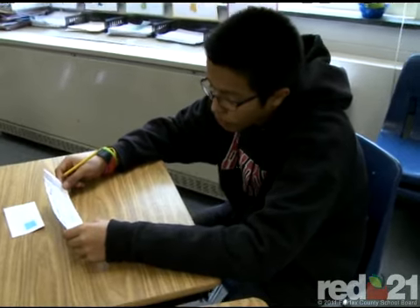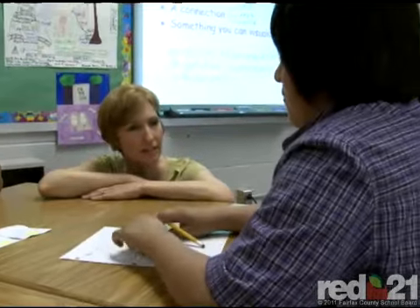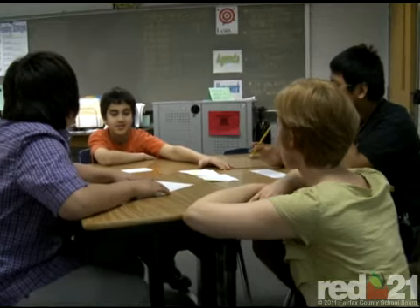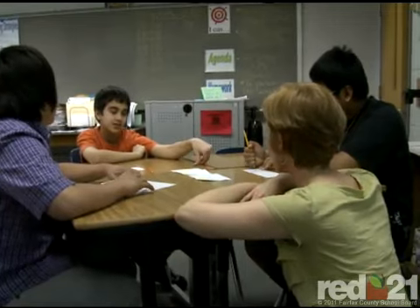As part of FCPS's commitment to closing the achievement gap, Herndon is one of 30 schools designated as priority schools by the school system. Herndon Middle gets additional support in order to meet student achievement benchmarks. The staff at Herndon believes that co-teaching is an integral part of student success.